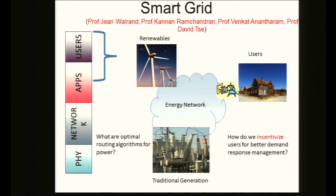Another project is smart grids, which allow for efficient management of electrical power transfer over large networks. We're studying optimal power flow algorithms, and given that renewable energies are forming a major source of electrical energy, how to have better demand response management by providing incentives to users — a question we're examining from a network economics point of view.